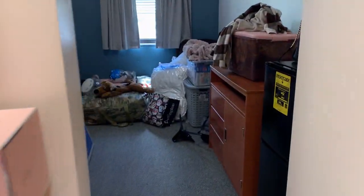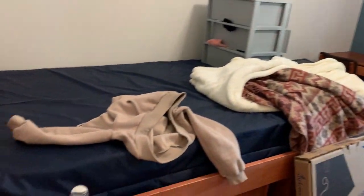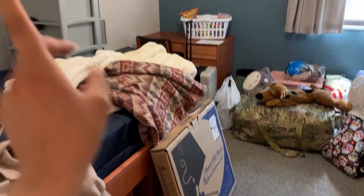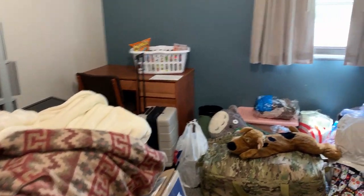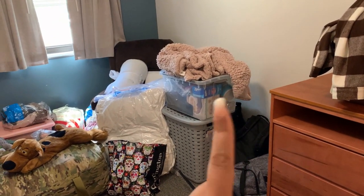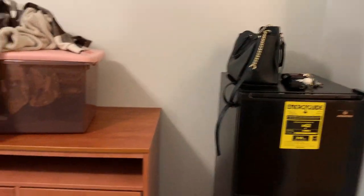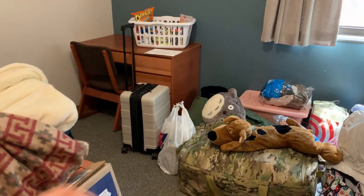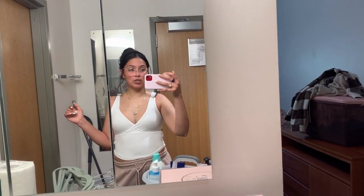I'm gonna show you guys my mess — I literally brought everything inside my room. This is exactly what I told my boyfriend and myself that I wouldn't do: bring everything in and be overwhelmed by the amount of things I have. But it's hot outside and I didn't want to be walking back and forth, so I figured I'd just bring it all in in one shot and then start unpacking from there.